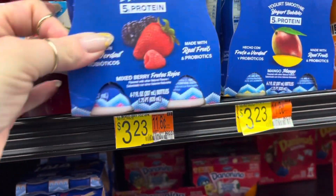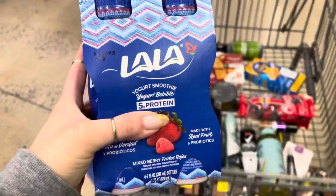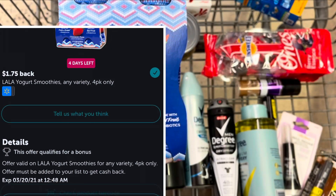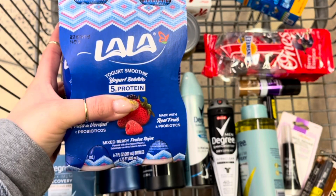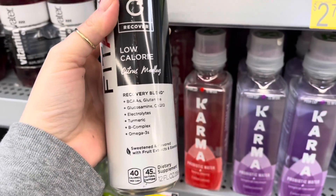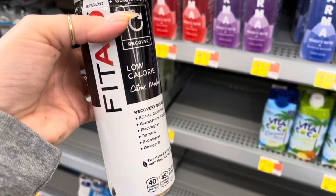This must be on rollback or something, but the Lala is $3.23. I'm going to pay that, get back $1.75 from Ibotta, making it just $1.48. I tried this FitAid before when it was a freebie and it's actually not bad — it has natural caffeine in it. It's $2.48 and Ibotta is going to give us back $2, making this only 48 cents.